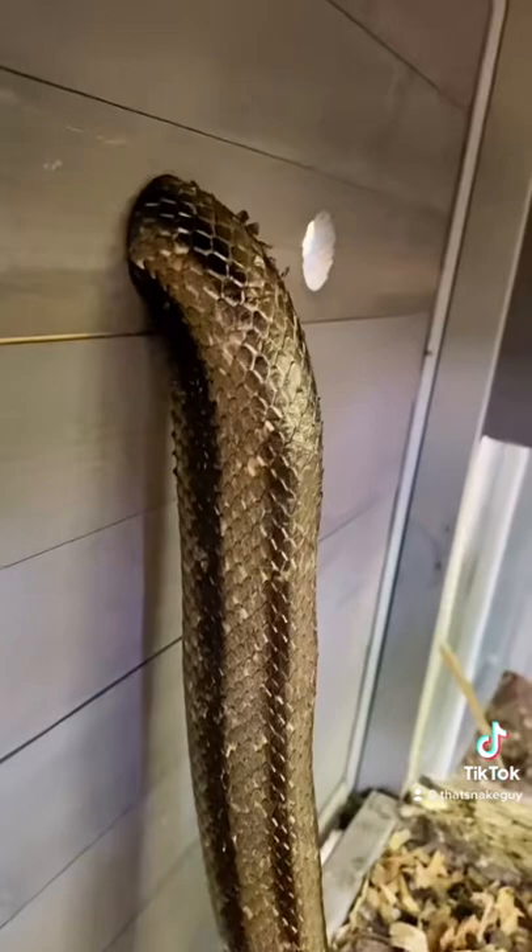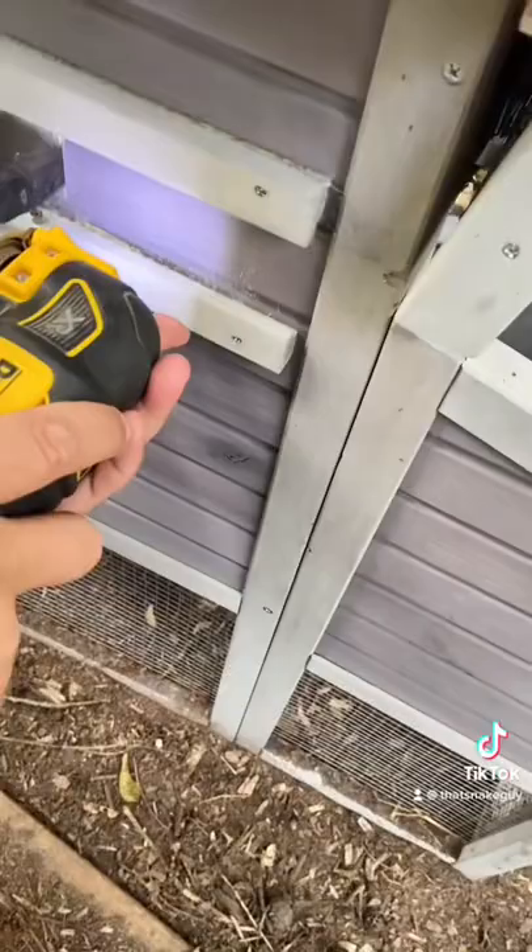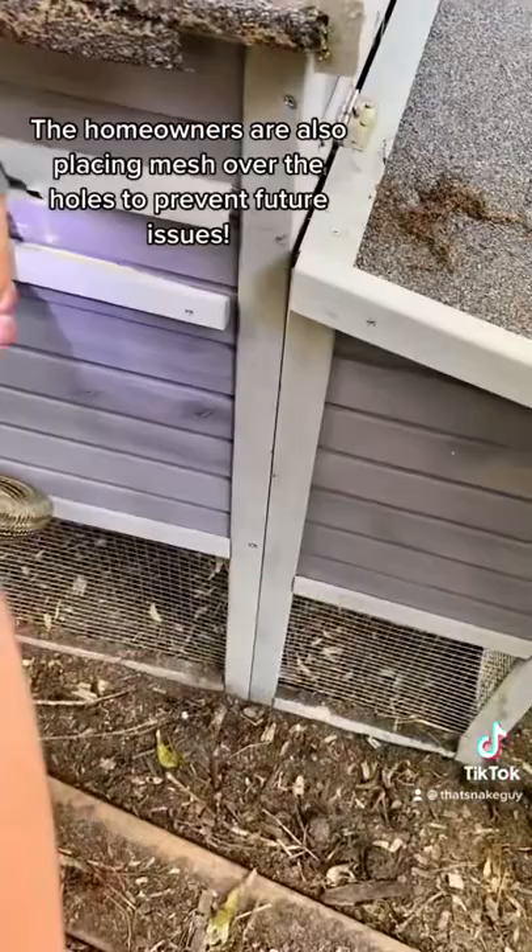Unfortunately there was no way to easily just get the snake back through the hole due to the swelling, so I used what's called an oscillating saw in order to cut very precise cuts in the side of this chicken coop to make the hole bigger to get him out. This piece can be glued back in place later on, but right now our main priority is getting him out safely.